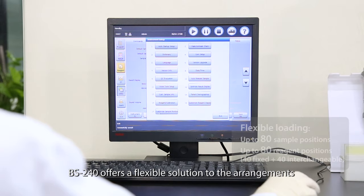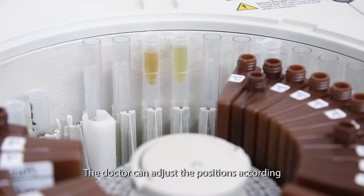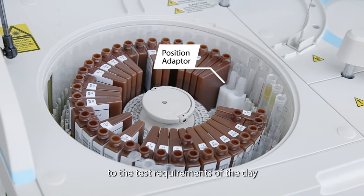BS240 offers a flexible solution to the arrangements of sample and reagent positions. The operator can adjust the positions according to the test requirements of the day.